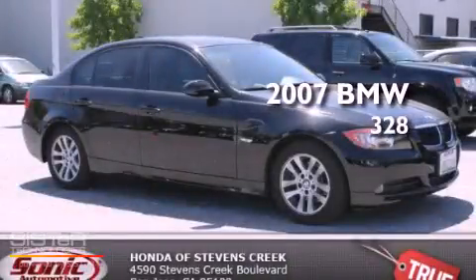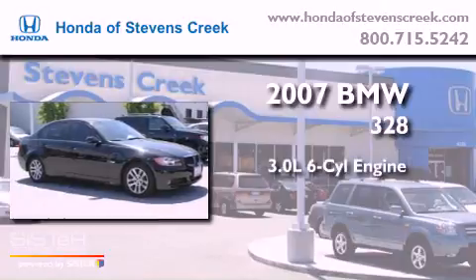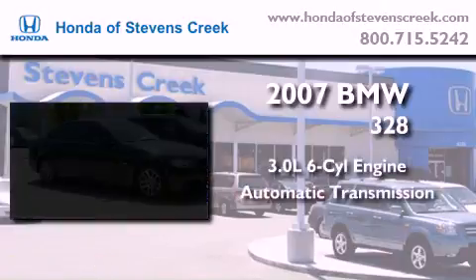This is a 2007 BMW 328. It features a 3.0-liter six-cylinder engine and an automatic transmission.